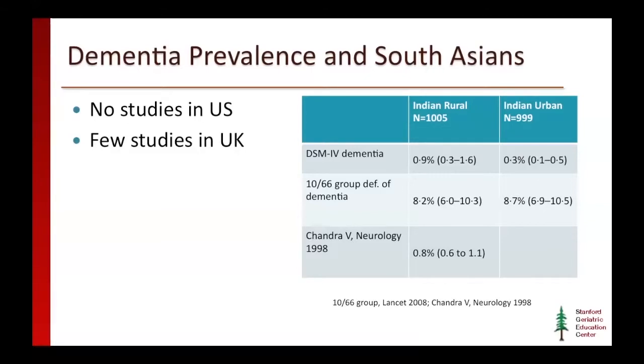The table on the slide shows that using a DSM-IV diagnosis of dementia, the prevalence in the Indian rural and urban populations was shown to be quite low. In a separate study by the 1066 group, there's a higher prevalence in both the Indian rural and urban populations. In an older study by Chandra and colleagues, the Indian rural population had a low prevalence. Basically, using different definitions of dementia, the prevalence varies, and we really don't know what the accurate dementia prevalence is for South Asians residing in India.